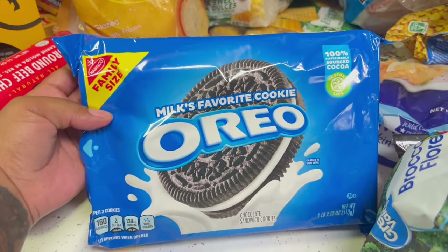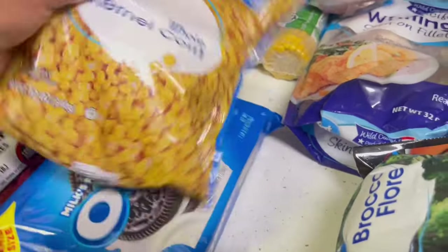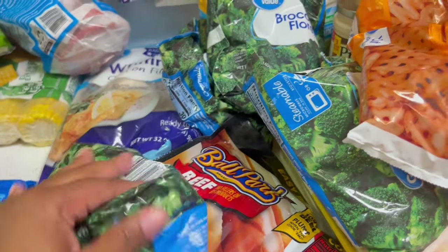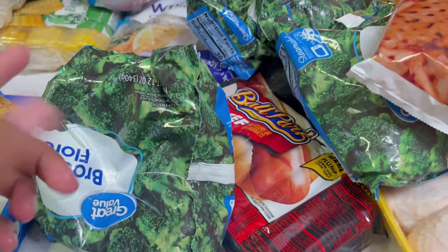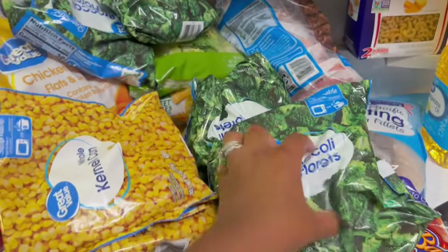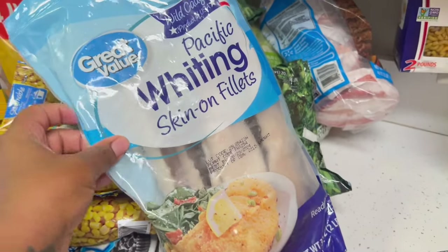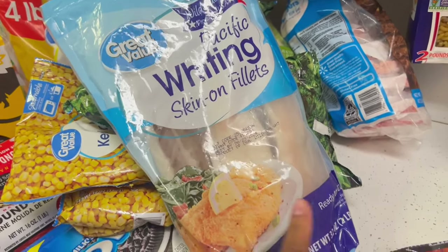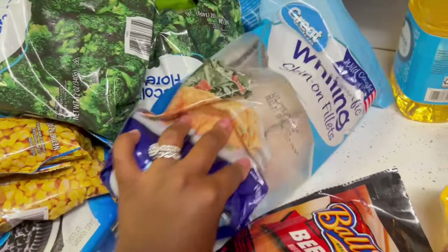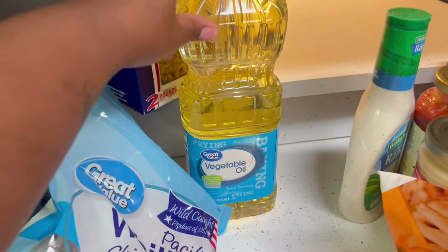We got some Oreo cookies — one of our favorite snacks. We got two packs of whole corn. We eat a lot of broccoli — well, Madison loves broccoli — so we got four bags. I'll do salmon and broccoli, or chicken broccoli alfredo. We'll put this in our deep freezer outside. I also got some whiting fish — I normally get it from the local market but I got it here this time. I forgot to get the fish fry though.